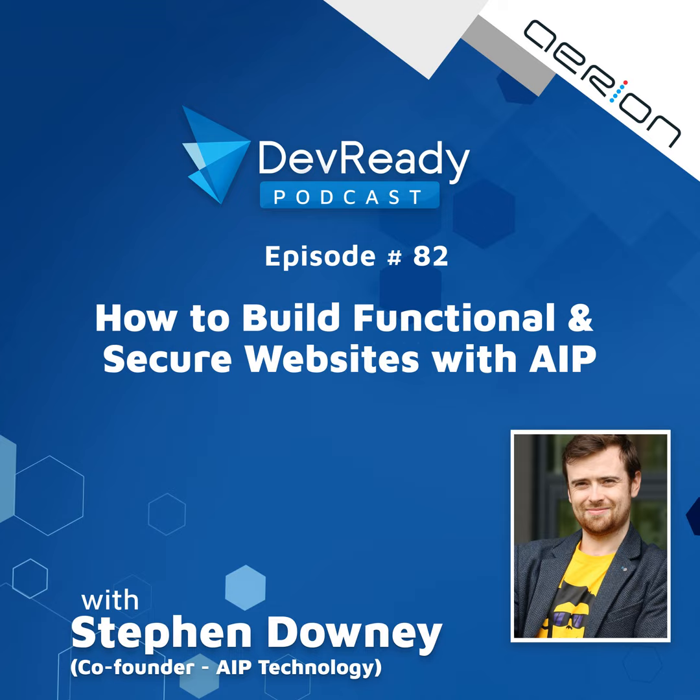Welcome to DevReady Podcast where we're helping non-techs build better tech. Today we're joined by Stephen Wilson-Downie. He's the CEO and founder of Ape Technologies, all about automation of WordPress maintenance — developing some pretty cool tech that enables developers to get their WordPress systems updated automatically. Stephen, thank you for joining us. It's a pleasure to be here. He's joining us all the way from Ireland at 2am, which is very courageous.